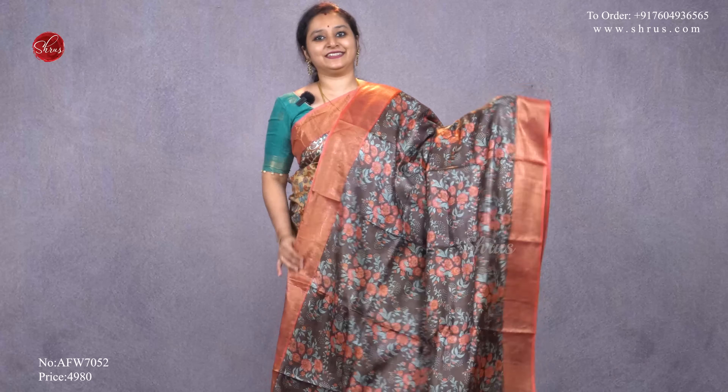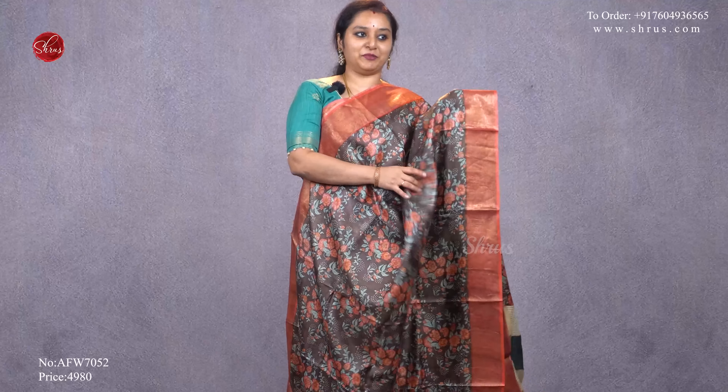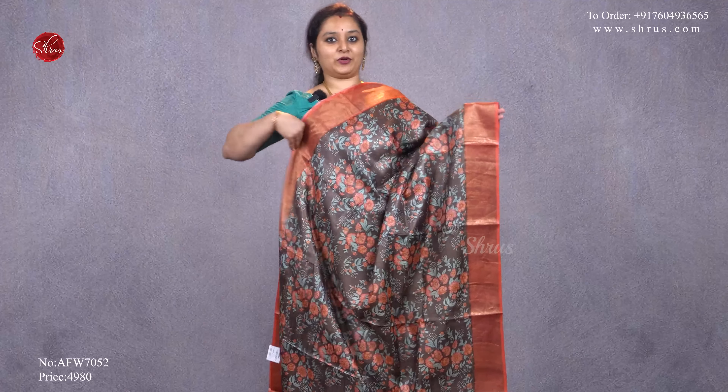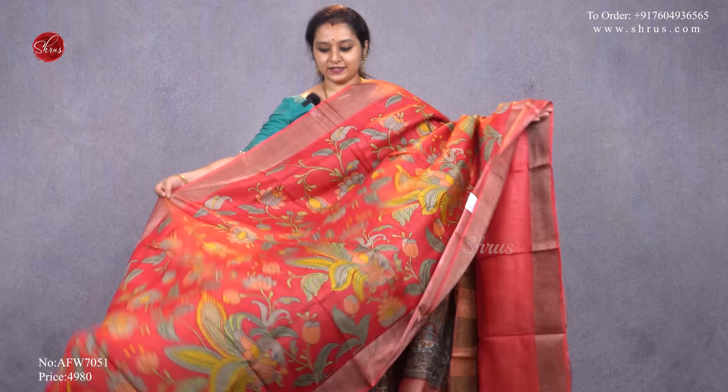A brown with a peach combination, gold borders on either side, with beautiful digital printed patterns all over the body. It has nice blue and peach color floral patterns running along the whole body, a striped jari pallu, and a plain peach blouse, priced at 4980.